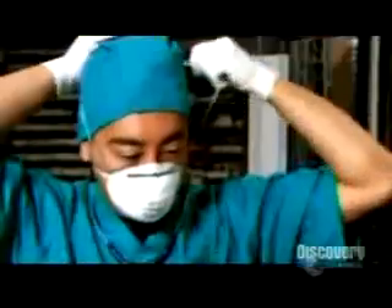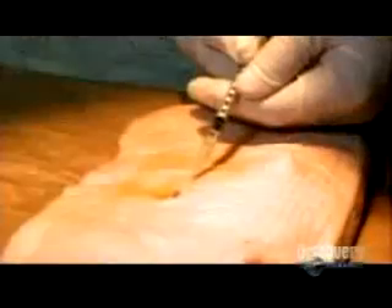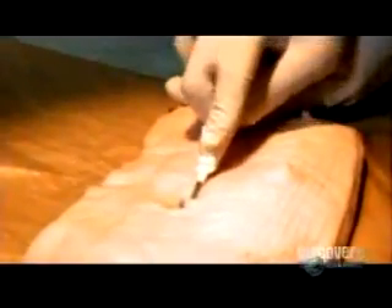Dr. Tori Belleci and his able assistant nurse Imahara prepare for the procedure: marking pen, iodine swab, syringe. The RFID tag to be inserted is for Porky, the unfortunate pig. The chip comes from VeriChip, a company on the cutting edge of human implants.